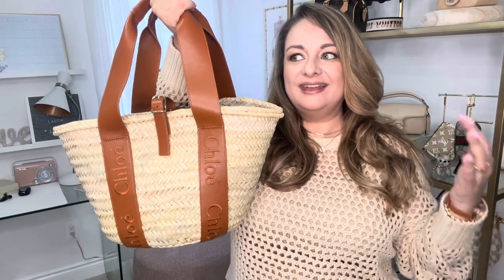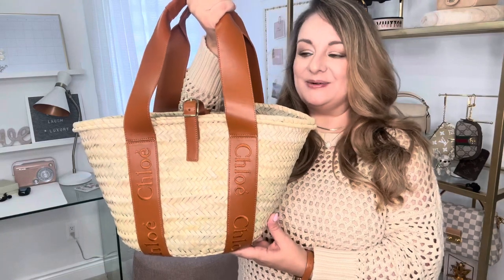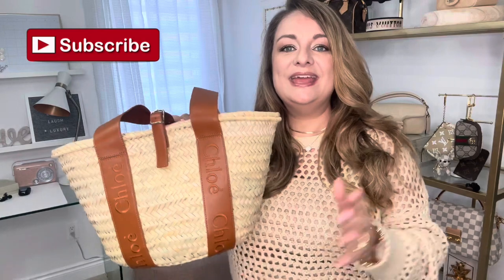There you have it — my Chloe basket bag has finally arrived and I absolutely adore it. I'm so grateful that I held off to make sure that I picked up the bag that I truly wanted for this season. A luxury basket bag is not a bag that I will typically buy all the time — this is going to be my one and only for years to come, so I'm happy to have picked up the one that I really wanted.